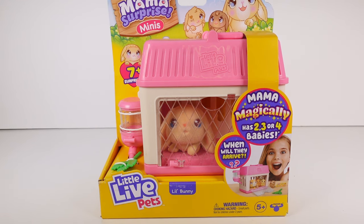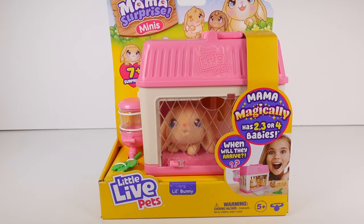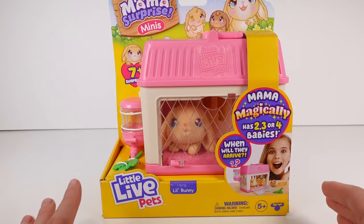Hi everyone, it's Tiffany! I'm here with the all-new Little Live Pets Mom Surprise Minis — we have the little bunny. I want to thank the company so much for sending this to me for free. Earlier this year they came out with the guinea pig one and I never got it, but now they're coming out with a little bunny and a little mouse one, which is just beyond cute. I'm especially excited for the little bunny because we rescue bunnies in our nonprofit organization and we just got a bunch in — I just love bunnies!